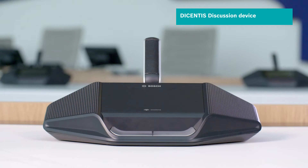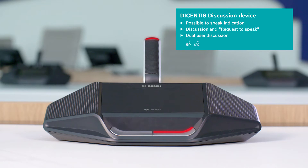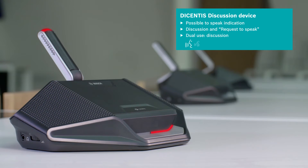The Decentis discussion device enables clear, productive discussion with advanced features such as the possible to speak indication, enabling participants to immediately engage in the discussion when the function is assigned.